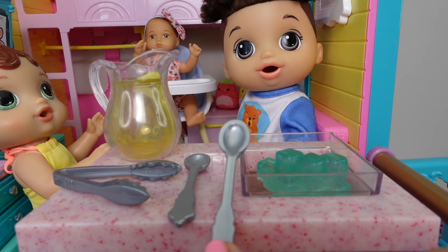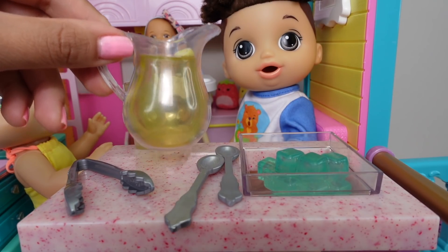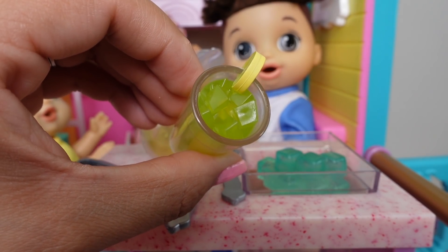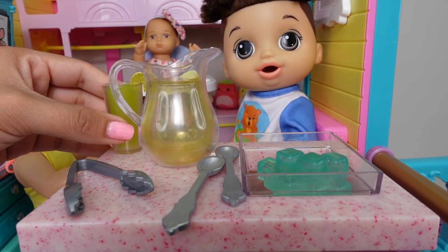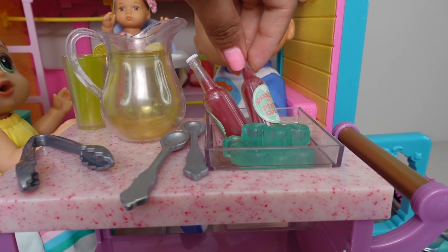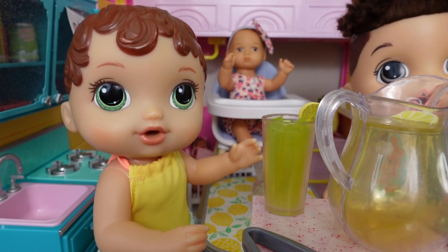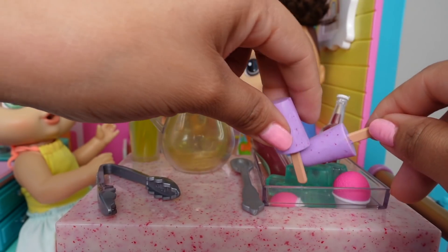Here we have two spoons that we can use for the ice cream. Here we have fresh squeezed lemonade — this is perfect for a hot summer day, with little ice cubes and a little piece of lemon. This looks so yummy. And this is sparkling water, which is healthy and very yummy. Here we have two yummy snow cones and two popsicles. I love popsicles.